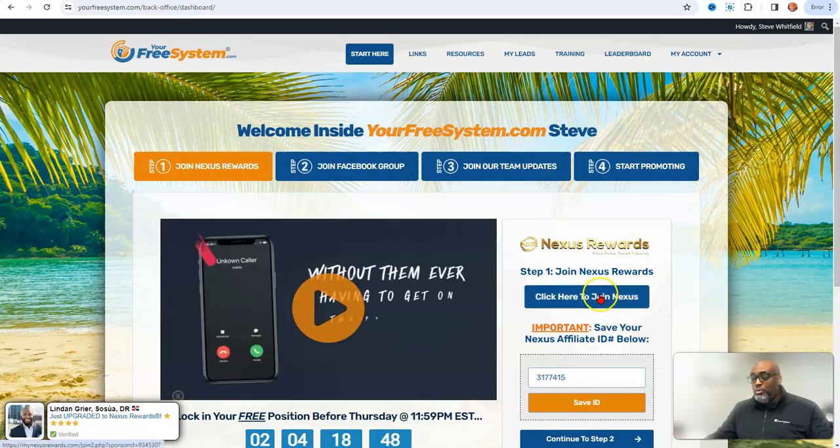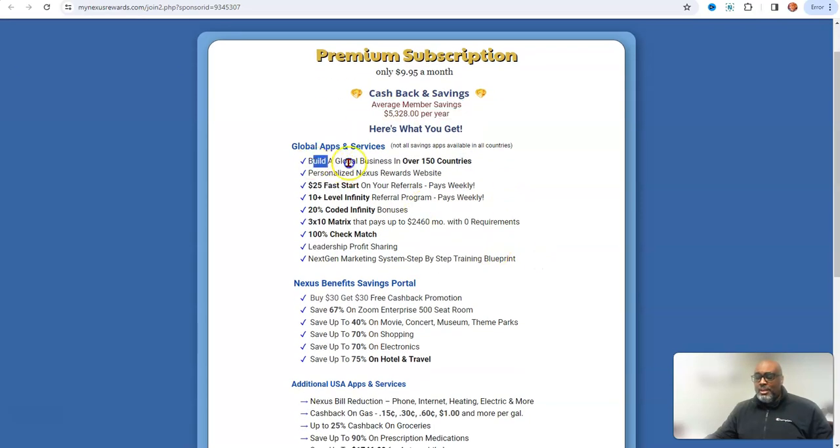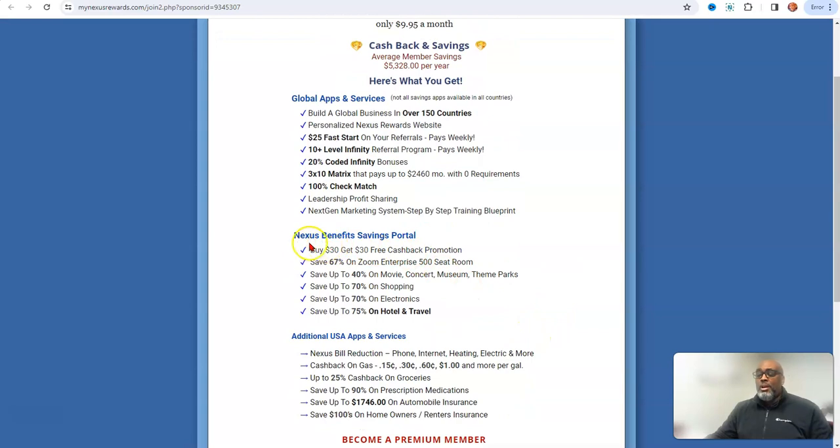All you do is click here to join. This will be your sponsor page — it shows you it's $9.95 a month, breaks down what you get, shows average member savings. It's a global opportunity with 150 companies. You can make a $25 fast start, earn on 10 levels deep, coded bonuses in a 3-by-whatever matrix, with 100% check matches on your team.